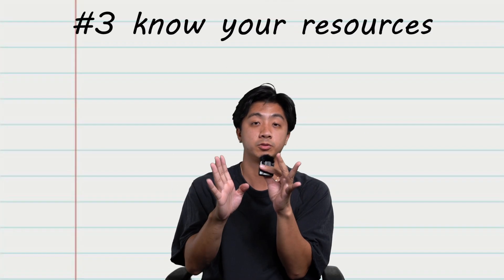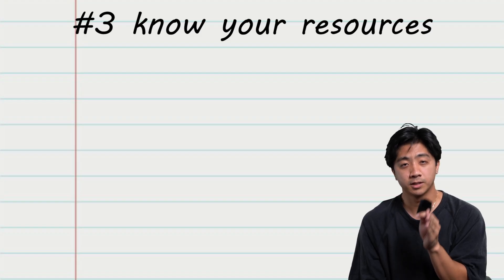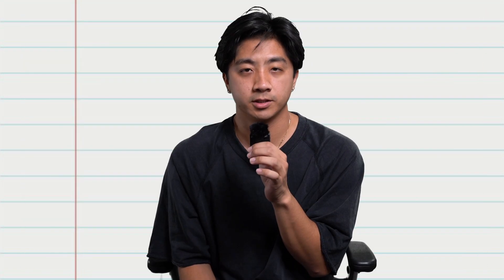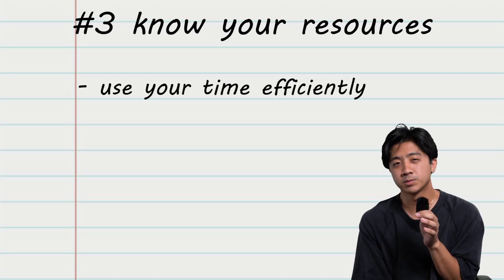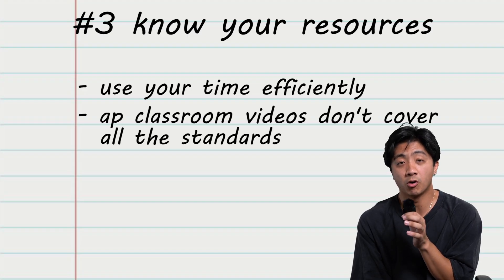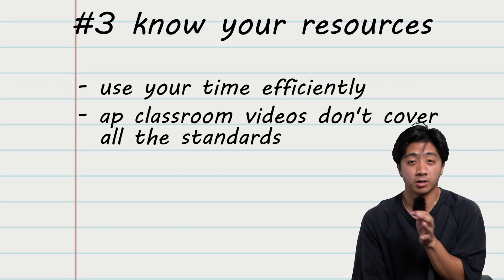Number three: know your resources. AP Biology has a lot of resources and it's hard to tell which is the right one, so you have to make sure you're using your time efficiently. Stop watching AP Classroom videos. Some of the AP Classroom videos are okay, but the biggest problem is that a lot of them don't cover all the standards you need to know for a topic. You're much better off finding other videos that teach the same material to make sure you're covering all the standards.